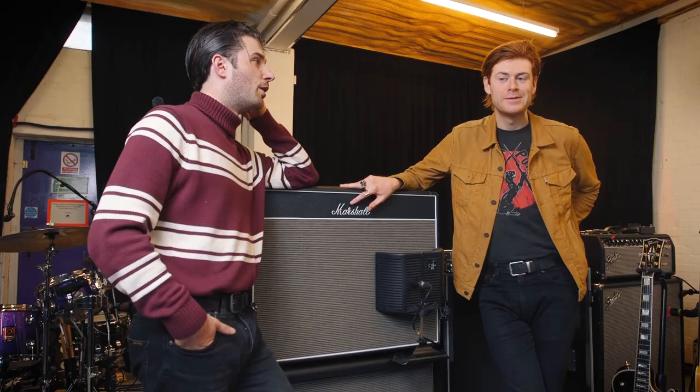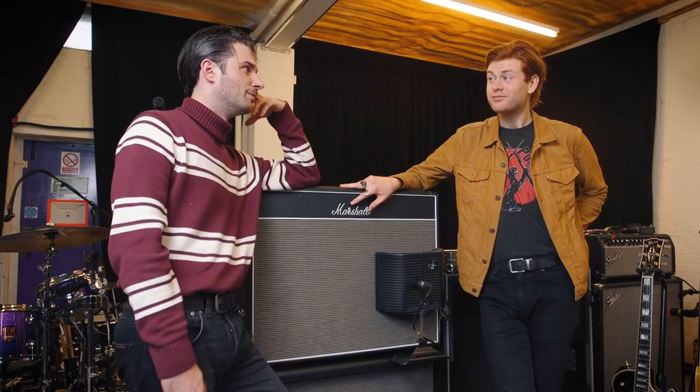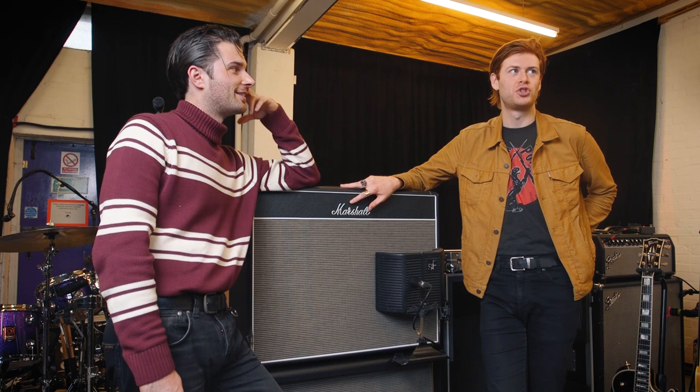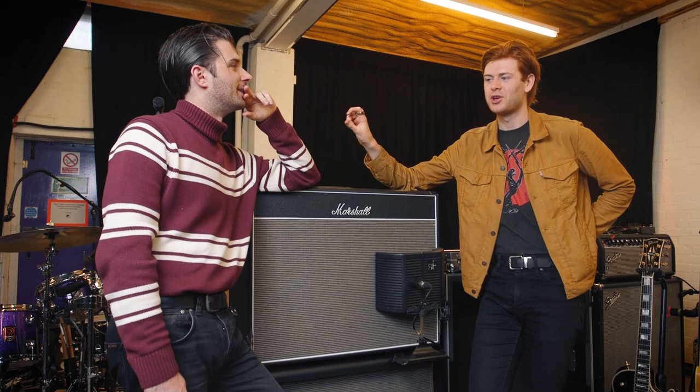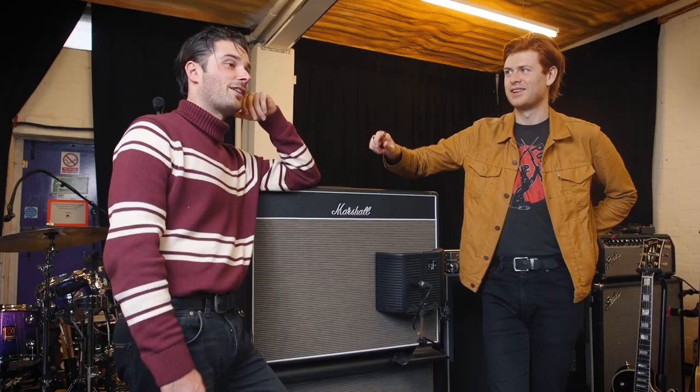We both had Marshall MGs — MG FX or something. They were like 200-watt solid-state amps and we had them in this tiny room. Very loud. We were obsessed with shoegaze at the time, and it had like this effects knob, essentially, that we got chorus and delays and stuff going and just played that really. That's where I first started using delay, and now it's like a big part of my sound.